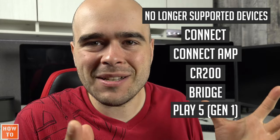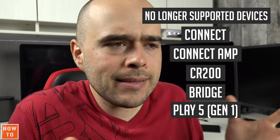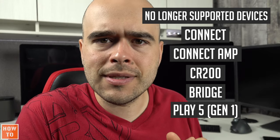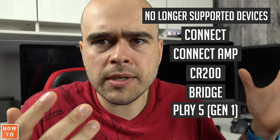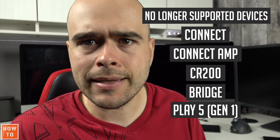In plain terms, if you have one of these unsupported products, you will still be able to control your Sonos system as you always have, probably for the next few years at least.